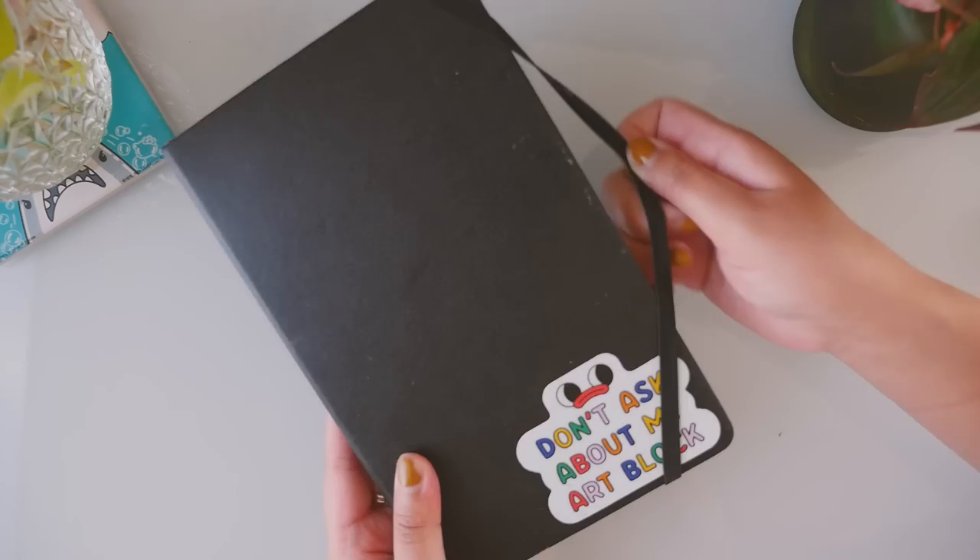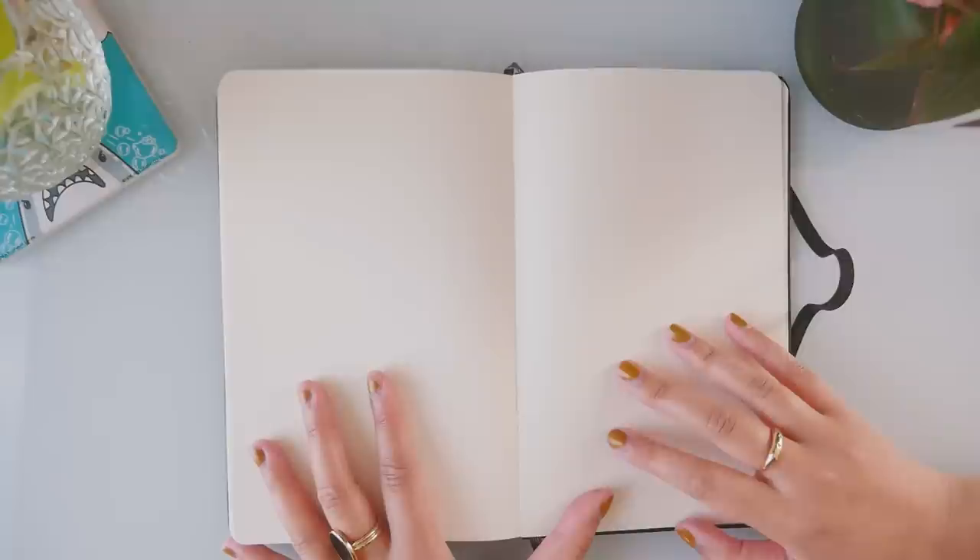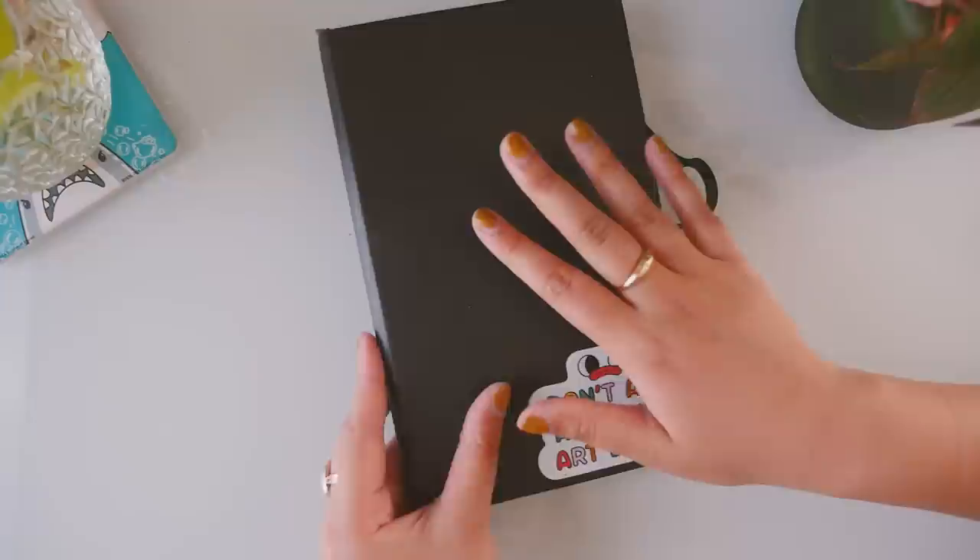This sketchbook is a Moleskine art sketchbook, and I usually go for bigger sketchbooks, but I ended up really liking this size. I found that the blank page wasn't as scary, because sometimes I see a blank page and I'm like, how the heck am I gonna fill that up? But I didn't really have that much trouble, because the size was not that big.